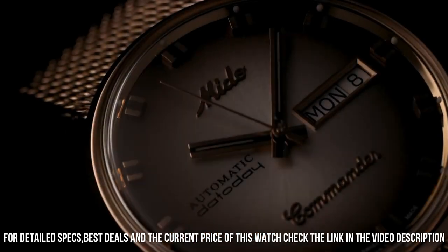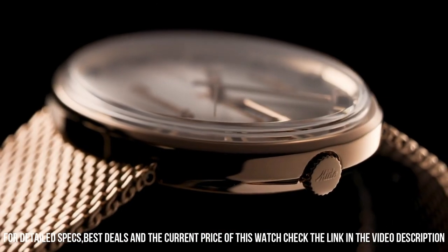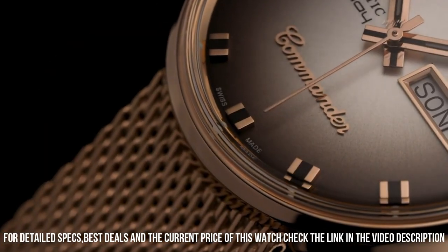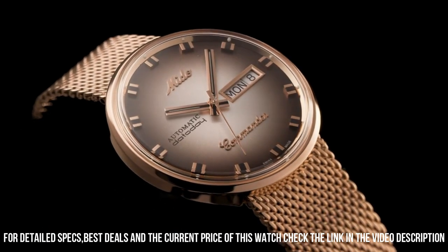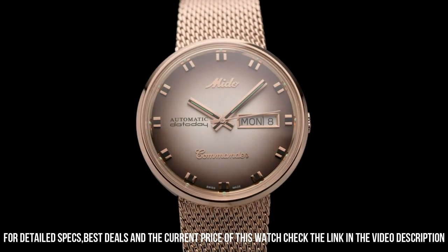Item shape: round. Dial window material type: acrylic glass. Display type: analog. Case diameter: 37 millimeters. Case thickness: 10.45 millimeters.